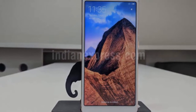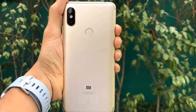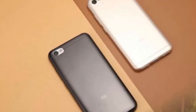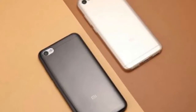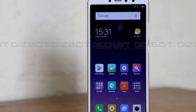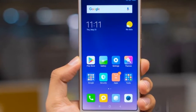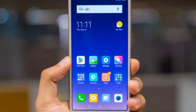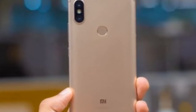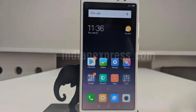Xiaomi is still using a polycarbonate back with a metal mid-frame, and the overall fit and finish is top-notch. The design itself is slightly altered, and the antenna bands no longer intersect with the camera module. Instead, they run along the top and bottom edges of the phone, giving it a cleaner look at the back. The phone also comes with dual SIM card slots and a dedicated microSD card slot, so you don't have to choose between a secondary SIM or an SD card.